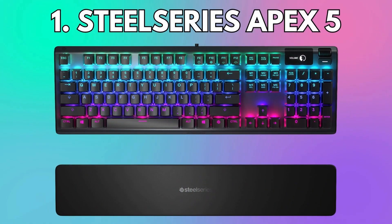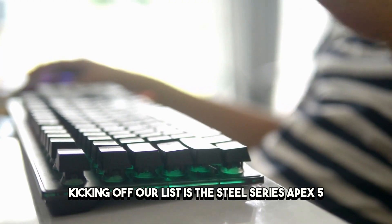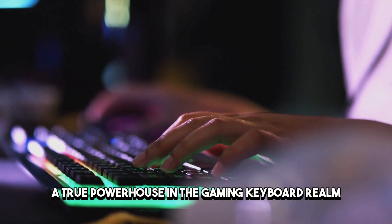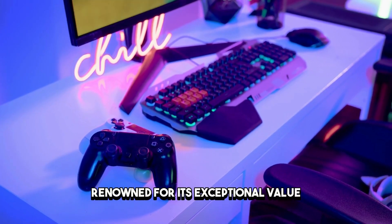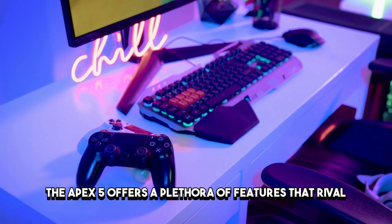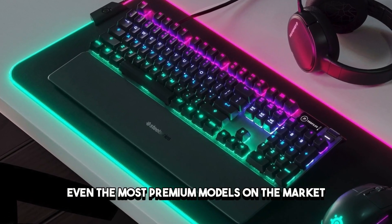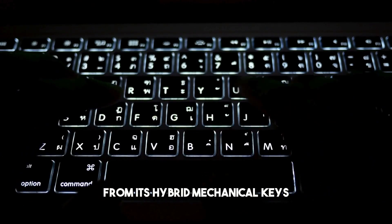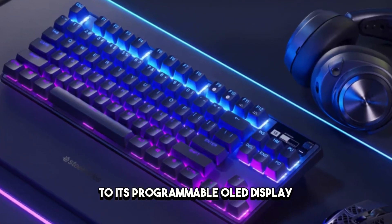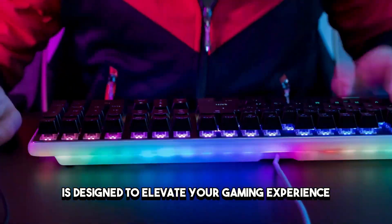Number 1: SteelSeries Apex 5. Kicking off our list is the SteelSeries Apex 5, a true powerhouse in the gaming keyboard realm. Renowned for its exceptional value, the Apex 5 offers a plethora of features that rival even the most premium models on the market. From its hybrid mechanical keys to its programmable OLED display, this keyboard is designed to elevate your gaming experience to new heights.